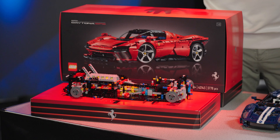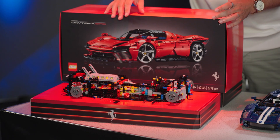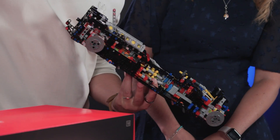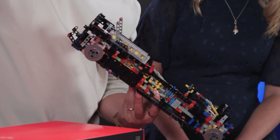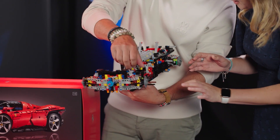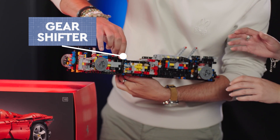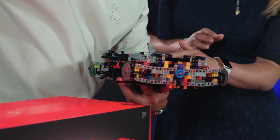On to the Ferrari Daytona SP3 — obviously not completed. It's one-eighth scale, so slightly larger, with 3,778 pieces. What I love about seeing it at this stage of the build is just the absolute complexity of everything. I love things like the gear shift — you click that, and here you've got the upshift and downshift. I love seeing it moving from the selector through drive three all the way to the gearbox at the back. The follow-through of the movement is really quite interesting from a mechanical design point of view.